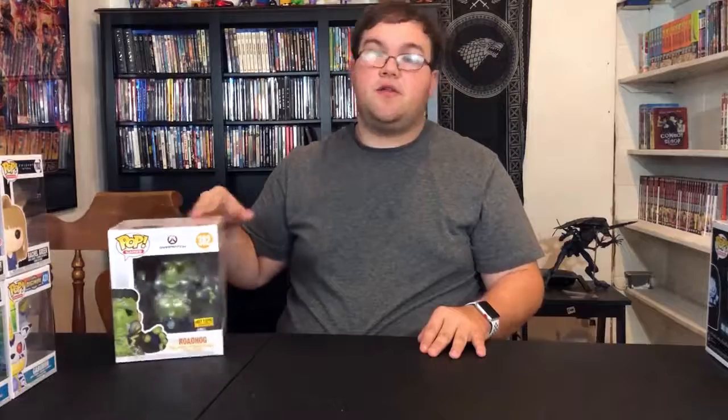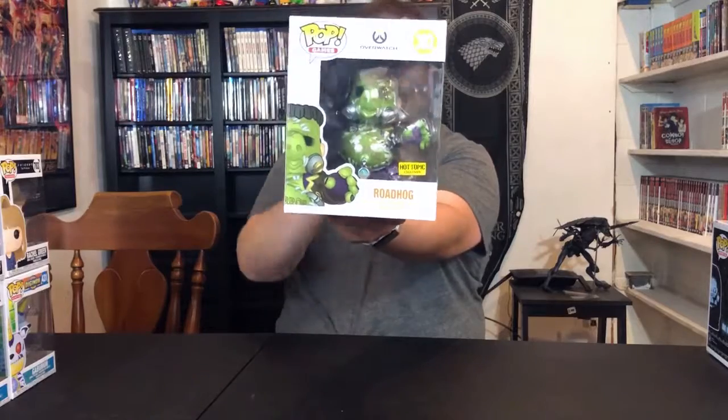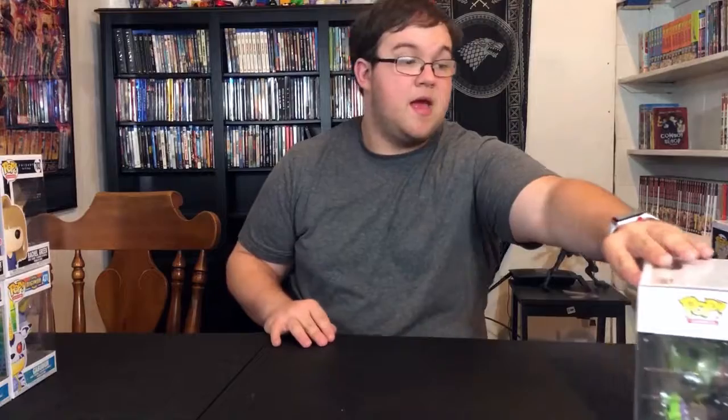Their partner company Hot Topic did the Roadhog, and this is probably one of my favorite Overwatch characters. That's one of my favorite skins — the Junkenstein's Monster skin. I really like that one. I got that at Hot Topic; that was what I used my second Hot Cash on because he was like $26 retail, and I think that's too much for a Pop. So I decided to wait for Hot Cash. He's still around, not selling out anytime soon, so don't rush — don't pay the $26 to buy him.